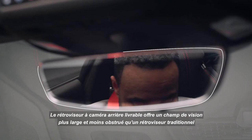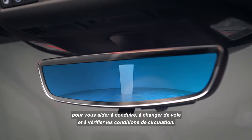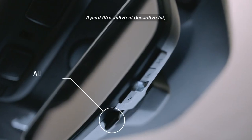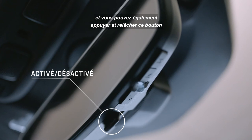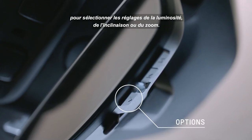The available rear camera mirror provides a wider, less obstructed field of view than a traditional rear view mirror to assist when driving, changing lanes, and checking traffic conditions. This can be turned on and off here. You can also press and release this button to select the brightness, tilt, or zoom feature adjustment.